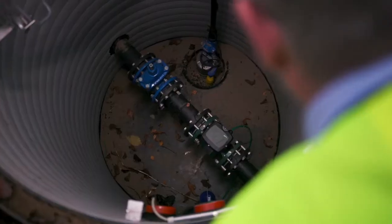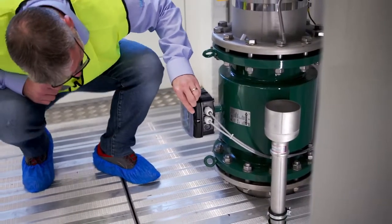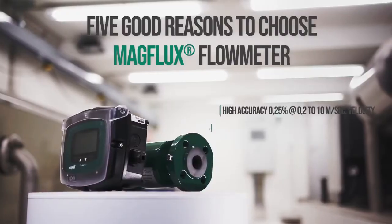MagFlux flow meters set the gold standard for precision. MagFlux flow sensors.